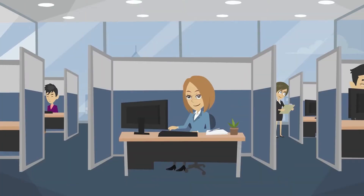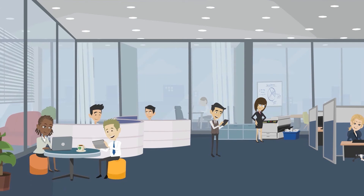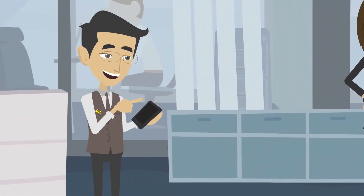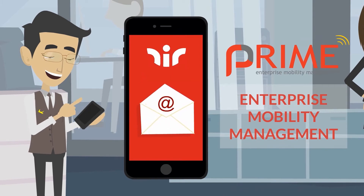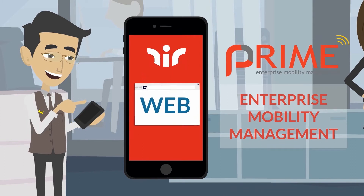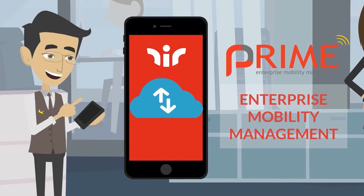Seat Management is a method of coordinating all the workstations in an enterprise network. Enterprise Mobility Management is a solution to fully control, manage and secure company devices, such as smartphones, tablets and laptops.